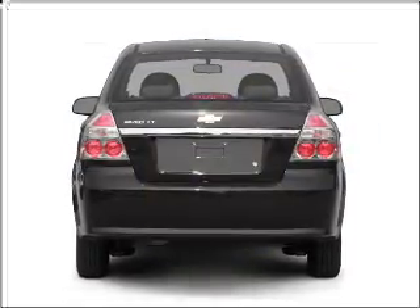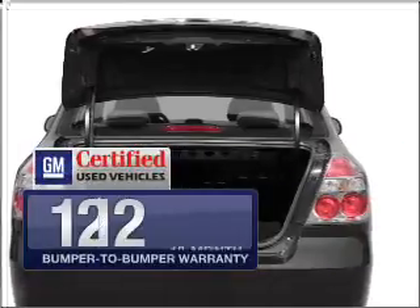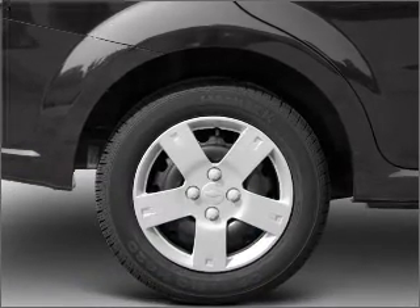With an efficient four cylinder engine connected to a smooth shifting automatic transmission. With GM certified, you get a 12 month, 12,000 mile bumper to bumper warranty as well as a 30 day satisfaction guarantee. Premium wheels give a more luxurious look.